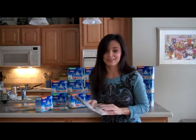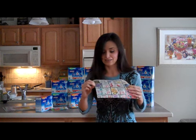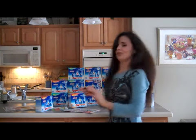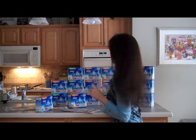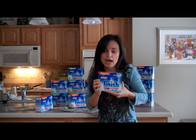Then I went to Walmart, took my Drug Mart ad to Walmart where it states that the Finish was $2.99, asked them to price match it for me — which they did — and used 18 of my $2.50 coupons that I purchased from eBay. I still got my Finish for $0.49 a box.